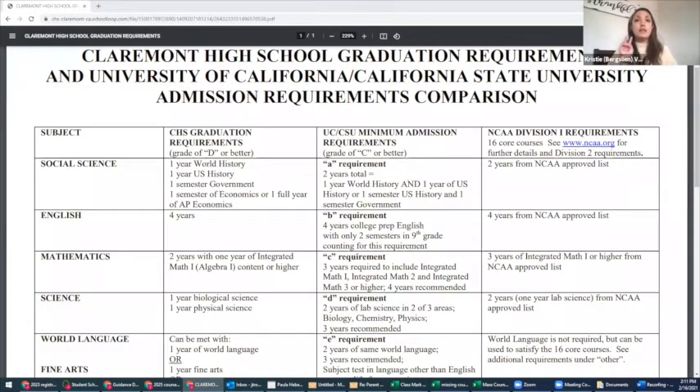For mathematics, you need two years for high school graduation, and one of them must be Integrated Math 1. For a four-year college, you need three total years of math and it needs to go up to at least Integrated Math 3.